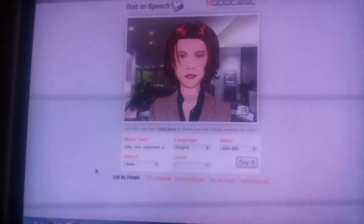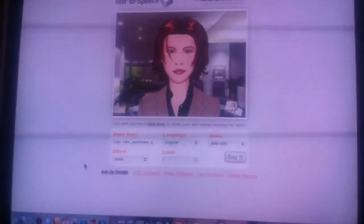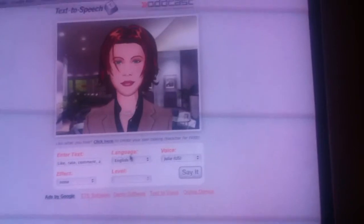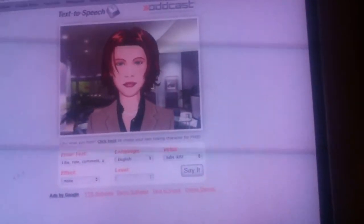I just thought I might want to show you this cool text-to-speech website. It's called SightPal, where you can have your own animated talking character for your website. You can just type in the box. There's a language, voice. You can change the effects of the voice.